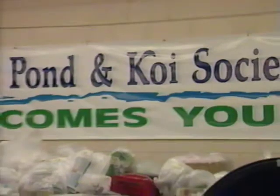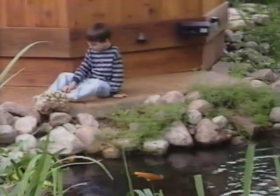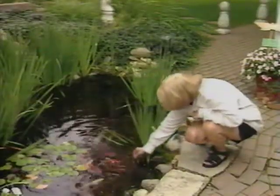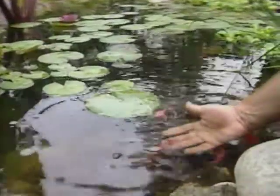Koi clubs and water gardening societies are in every region of the U.S. These groups are great information providers and offer an area for hobbyists to show off their favorite scaly friends. Passing the time gazing at a water garden or feeding fish is something everyone can enjoy. Fancy goldfish and koi are the most popular water gardening pets, and fish can learn to eat out of your hand and develop their own individual personalities.